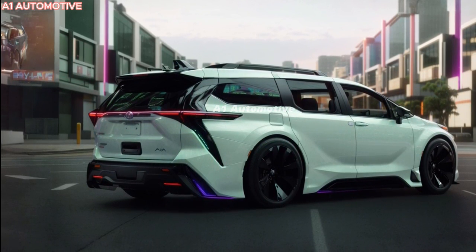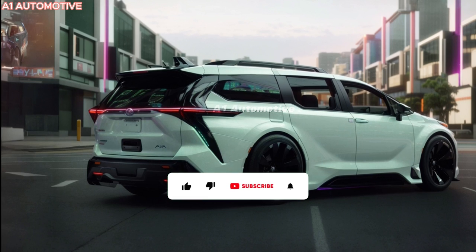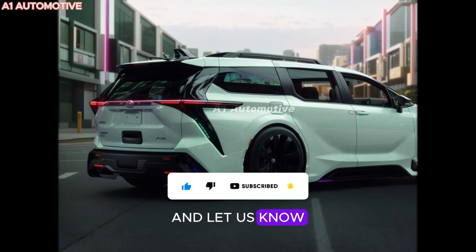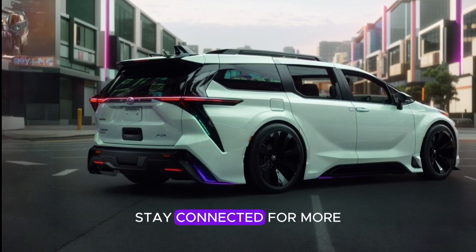You've just scratched the surface of what the 2025 Toyota Sienna Hybrid has to offer. Don't forget to hit subscribe, drop a like, and let us know in the comments what you think. Stay connected for more exciting updates.